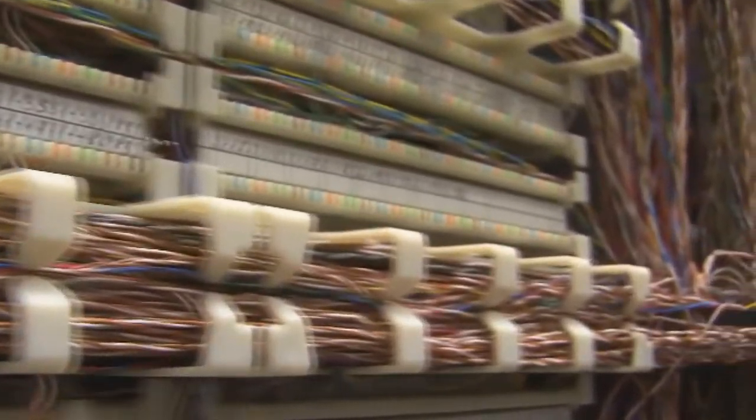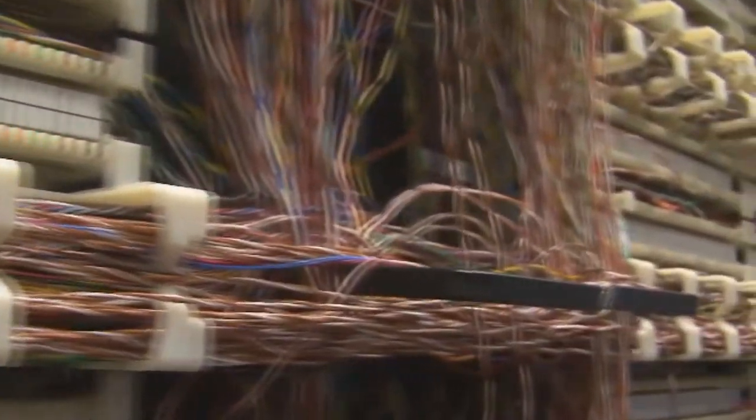Faced with aging communications equipment and a changing campus landscape, the university's IT department was ready to make a change. Our most recent challenge, which brought us to this upgrade, was basically that we had a few systems on our voice side that were end of life. So we looked at a comprehensive, inclusive upgrading of everything.